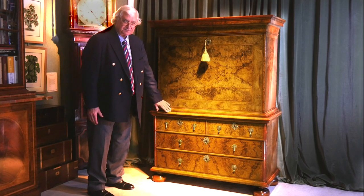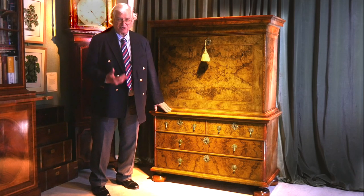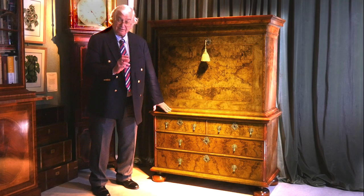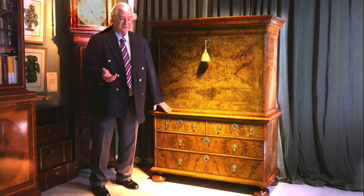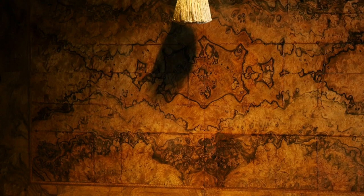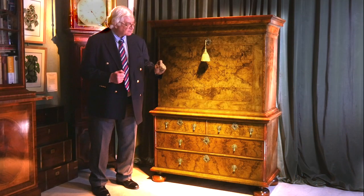It's veneered in burr walnut. I'm often asked, well what is a burr? It's actually - and I'm sure that you've seen it on trees as you've driven through the countryside - it's a growth on the outside of a tree, rather like a carbuncle. You often find it on the root base of a tree as well, and they only ever come to light when the tree is blown over or felled. So here we have a piece that dates from about 1680 that is veneered in this wonderful burr walnut. Burr walnut of this quality would have been one of the most expensive natural woods in the UK at that time.